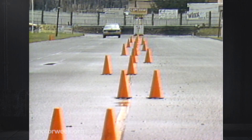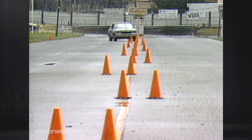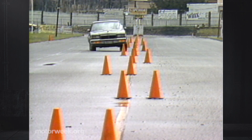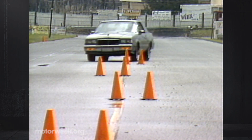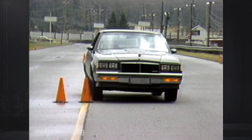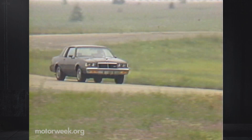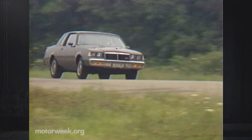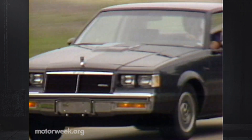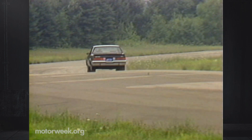The Regal T-Type also sports appropriate suspension and tire changes, though maybe not enough. Even with the stiffer springs and revalved shocks, the sticky Eagle GT tires and quick steering seem to pull the chassis around corners rather than allow it to flow as a single unit. There's a lot of understeer, and the back end will come around if you apply too much power. But the T-Type's handling is a big improvement over other Regals, and the resulting ride is still smooth enough to confirm the T-Type's performance-with-luxury image.